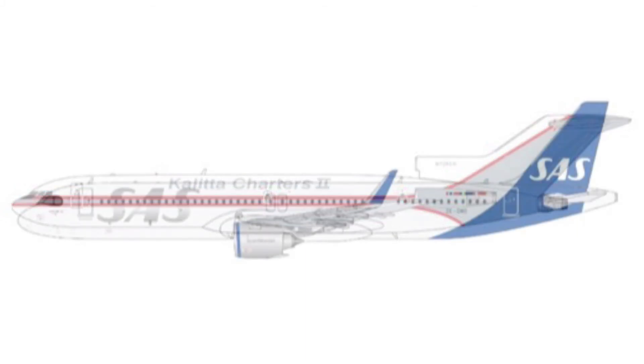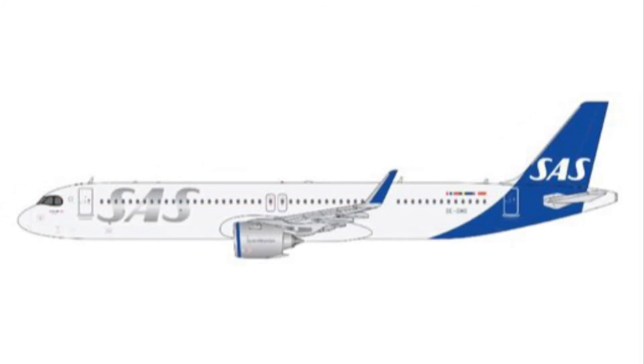This is a SAS Airbus A320. For some of you American collectors, you're not going to need this because an A320 can't really fly overseas like that. But for those of you that are European collectors, this might be a perfect model for you.